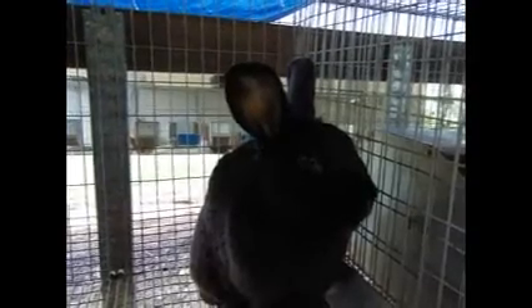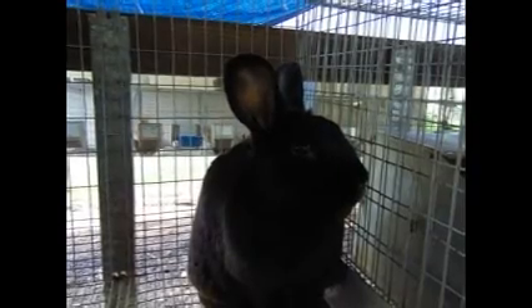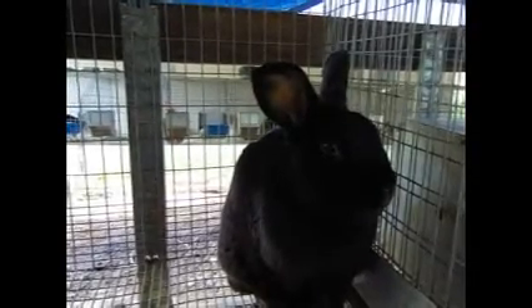Dave came from the same breeder as Sky Blue over here. He was purchased initially from a different rabbitry over in Oklahoma, and then that fella got out of New Zealand. So he was purchased by a young lady here in Arkansas, and she got out of rabbits, and so I got Dave from her. Dave's fourth owner, and he's just been a real good buck.